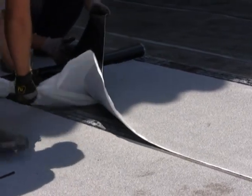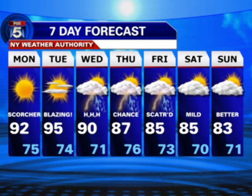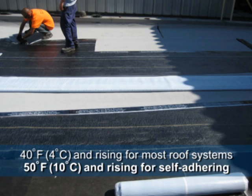However, this unique roofing system requires special attention to ensure a long-term, watertight solution. Before getting started, it is important to note that weather is one of the most critical requirements for self-stick systems. 40 degrees Fahrenheit, or 4 degrees Celsius, and rising is typical for most roof systems, but self-adhering roofs require 50 degrees Fahrenheit, or 10 degrees Celsius, or above, and rising through the day.